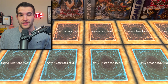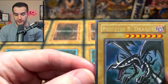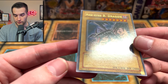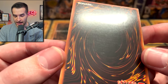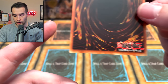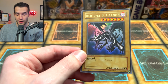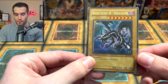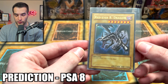Then we have a Red Eyes Black Dragon. The centering is pretty good on this for a glossy card, which is very difficult. The corners look pretty nice. The back is pretty nice but it does have some print lines and scuffing in the middle, which is really gonna hold it back. With all those print lines and the glossy centering not being perfect, the best we can really hope for is an 8. We're gonna predict 8 on the Red Eyes Black Dragon first edition from LOB.